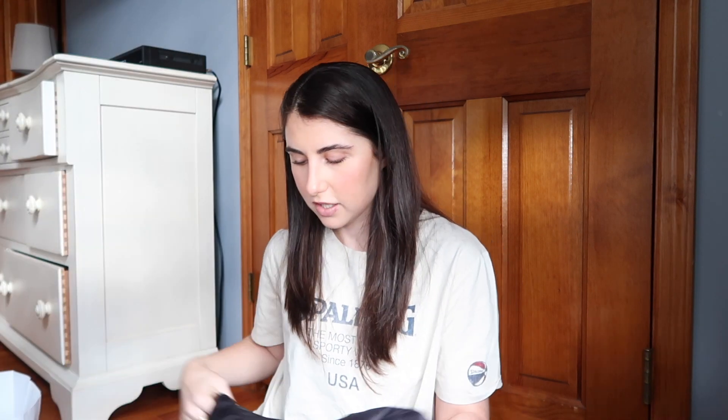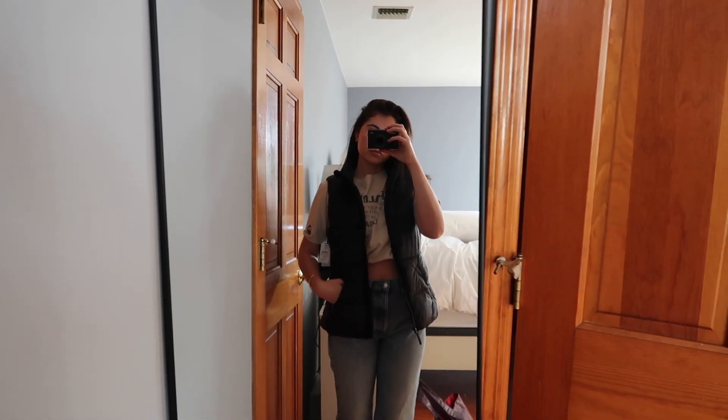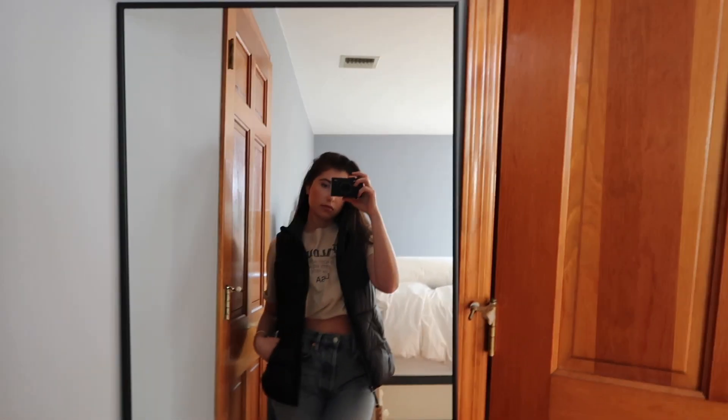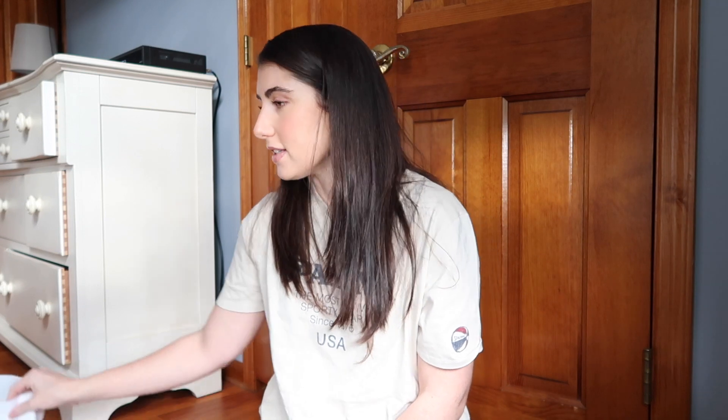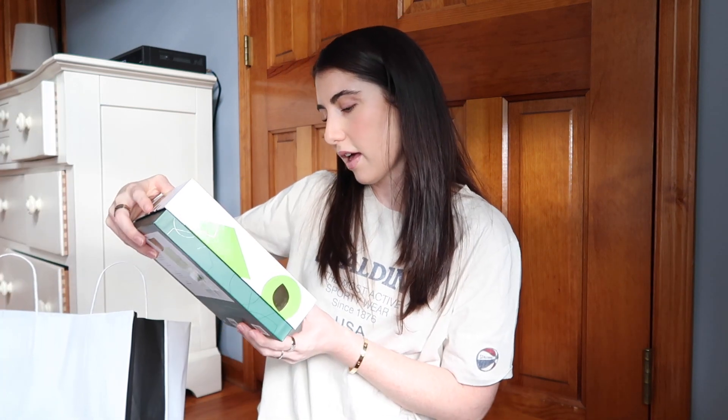From Saks Off Fifth I got this vest — I don't know why I called it a puffer, it's a vest — that I feel like would be good to have because I don't own any vests.